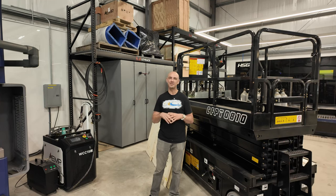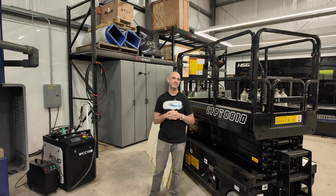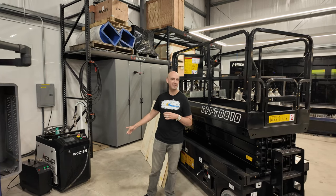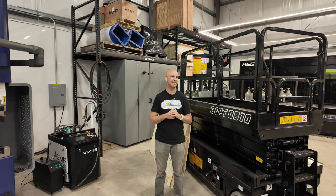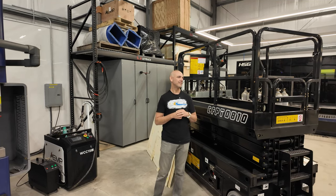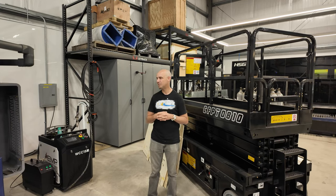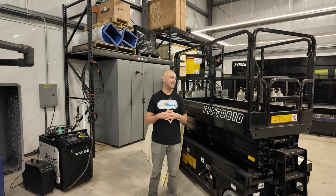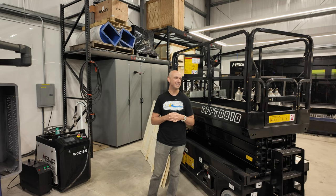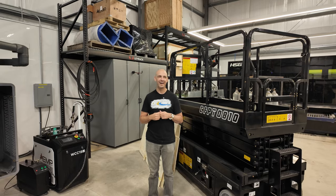We're getting into experimenting with laser cleaning — cleaning parts especially for aerospace, since we're on the Space Coast and a lot of people want to refurbish parts and continue using them. The source on this one is around 1,500 watts, and you could probably go up to two or three thousand. They still pulse it even though it's a welder. You can interchange the sources — they all use the same ones.